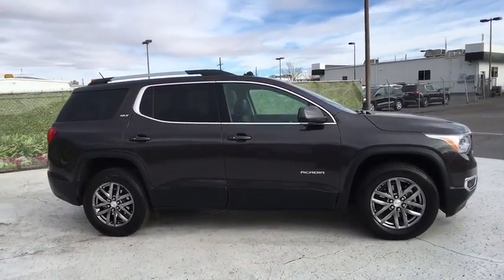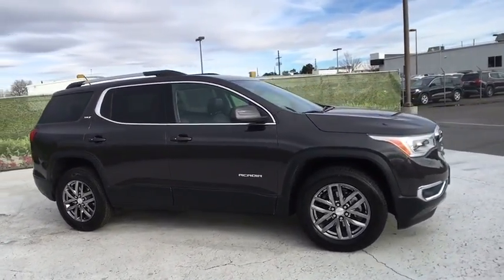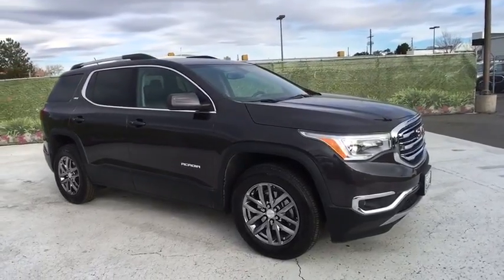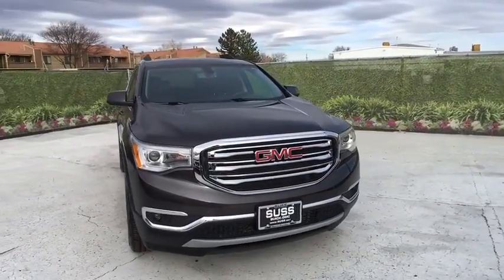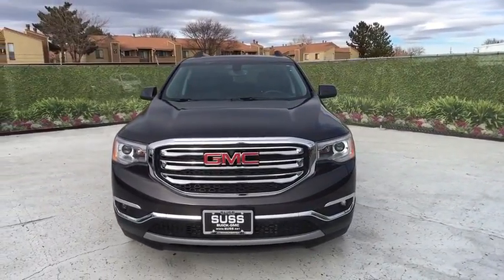third-row seat, backup camera, remote engine start, power passenger seat, keyless entry, power liftgate, leather-wrapped steering wheel, driver lumbar, adjustable steering wheel, front floor mats,